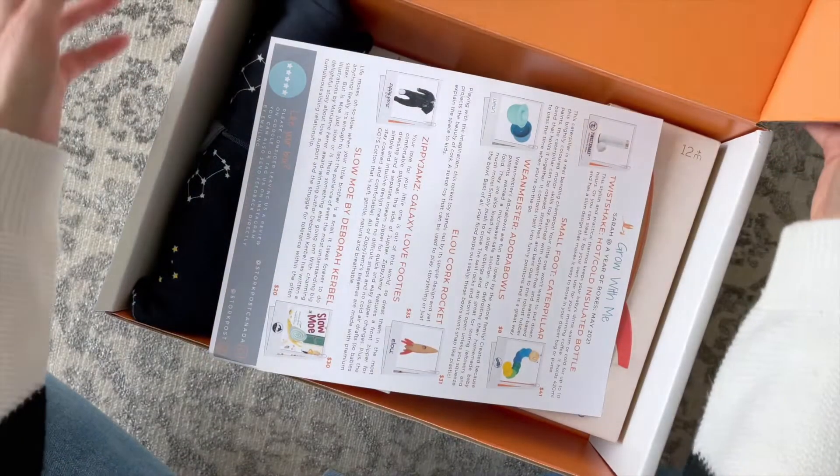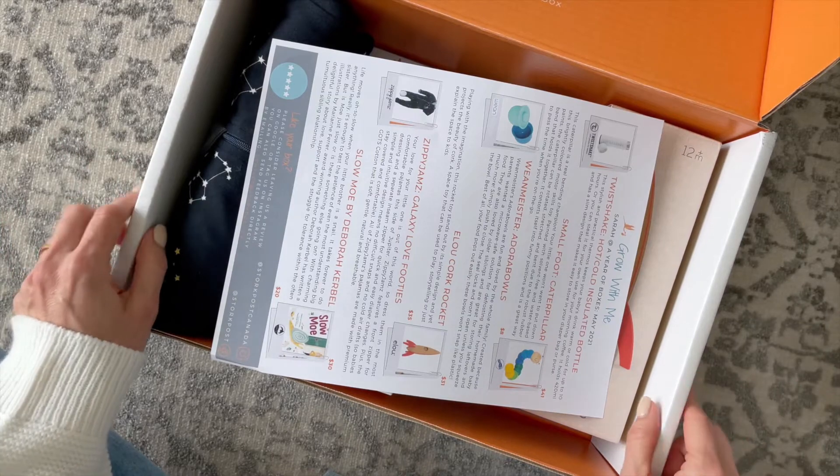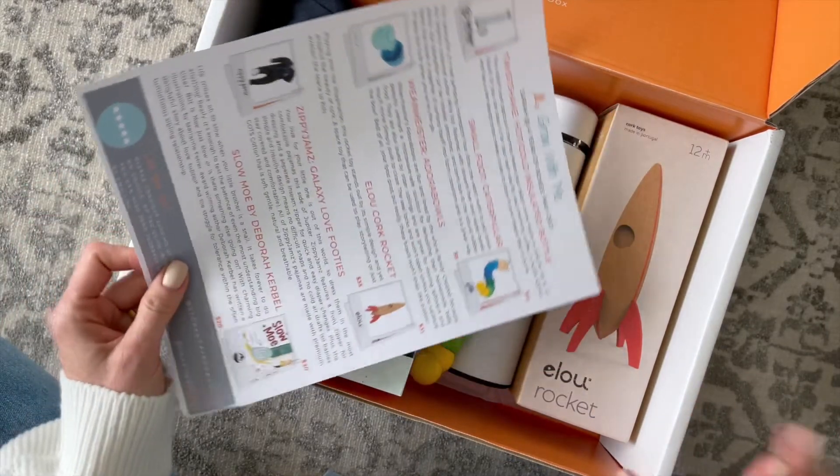I'm going to put a link down below to their profile page so you can check out all of the details. It'll also include a link to a coupon code for 20% off your first box, which is pretty great.